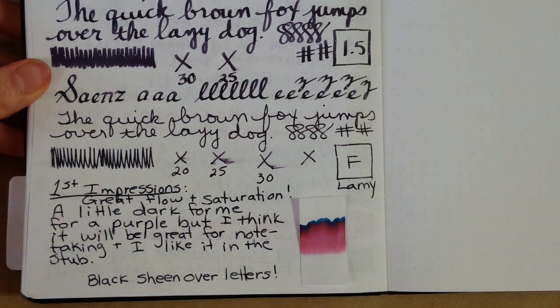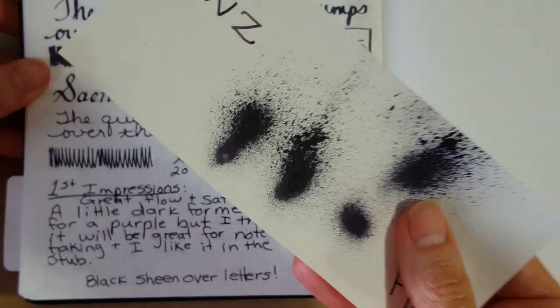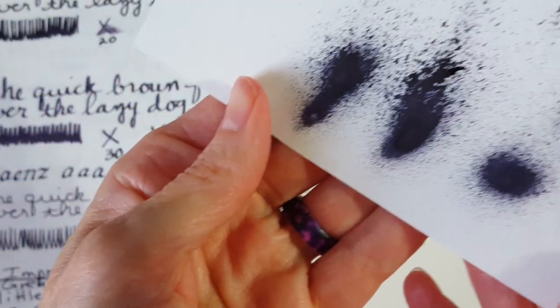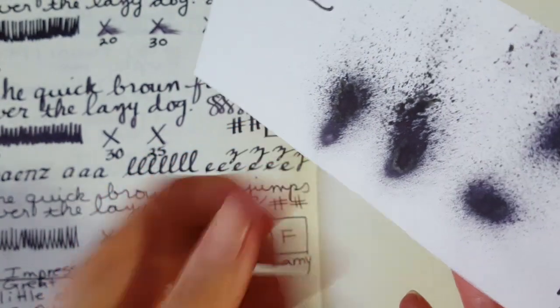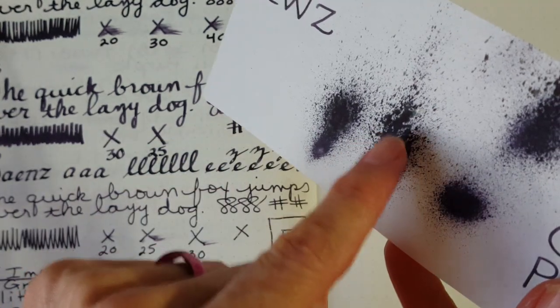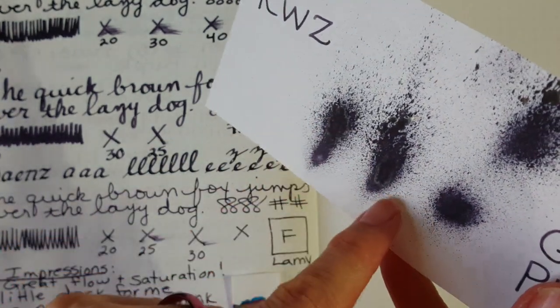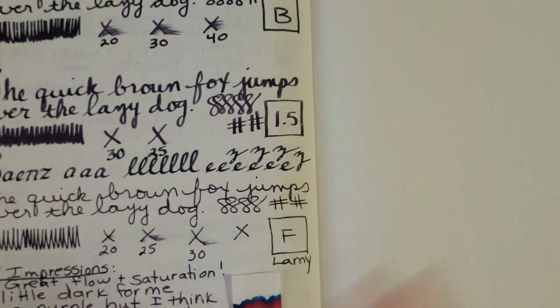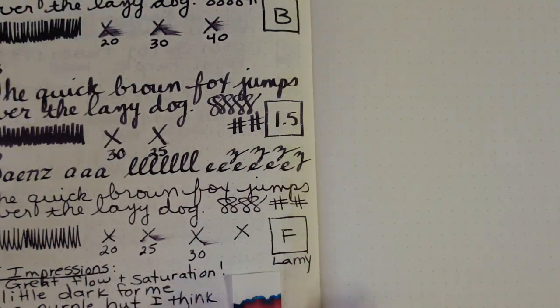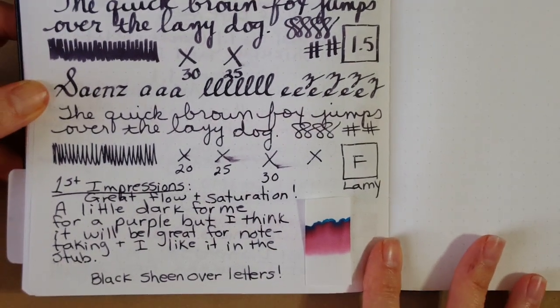I made a note about black sheen over the letters — it's hard to show on camera, but on the 52gsm Tamoy River paper you can begin to see that black sheen. My theory is that the black sheen is what's making it look so dark coming out of the nibs.